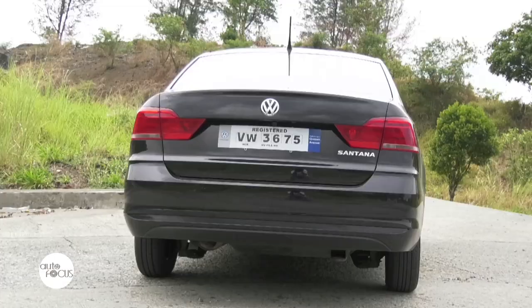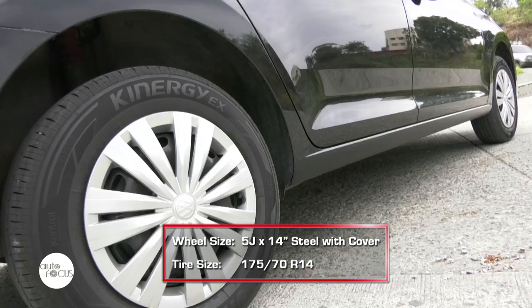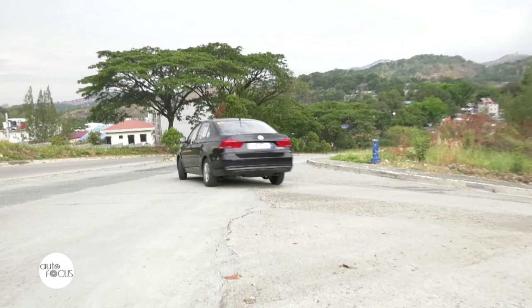It lacks fog lamps at the front, although you would find them at the back — a nice addition to the already great set of exterior features of the Santana. The 14-inch steel with cover wheels further add character to the Santana, especially as it powers through the road. The overall look clearly did not miss any familiar yet fresh styling cues from the German carmaker.